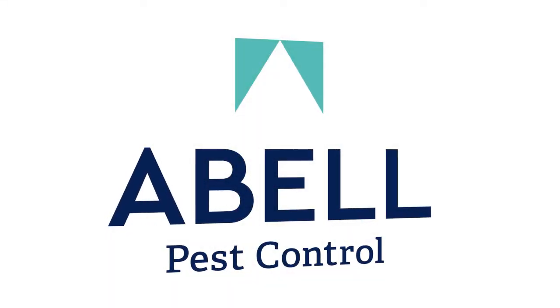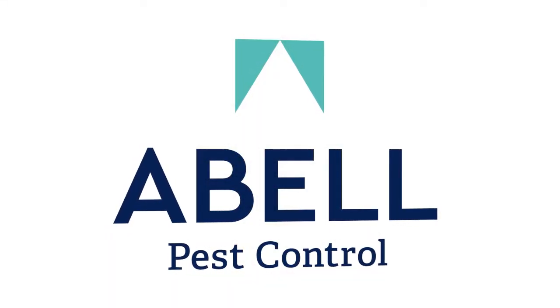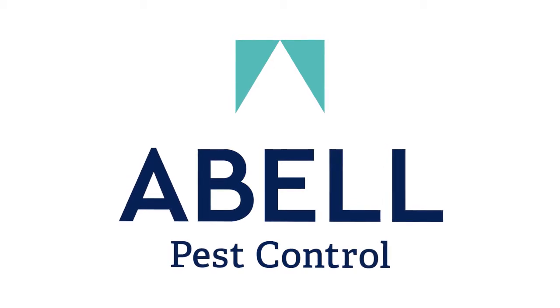This free bedbug training video is brought to you by Able Pest Control, experts in bedbug prevention and extermination.